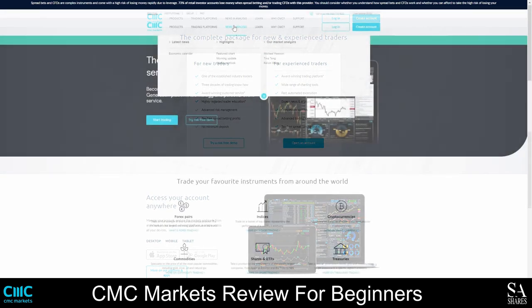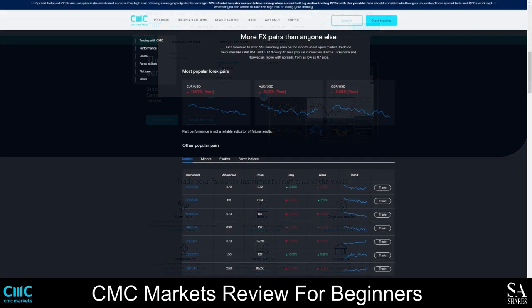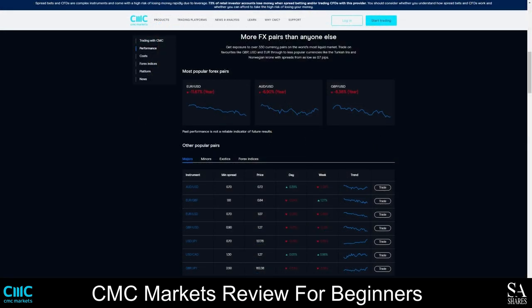The CMC Markets website is easy to use and offers a clean, simplistic design. Everything you need to know about accounts, platforms, company history, and instruments can be found by navigating the menu bar, and you can find direct links to customized trading packages for beginners and professionals on the homepage. CMC Markets currently offers over 330 tradeable currency pairs, which is more than any other broker offers.